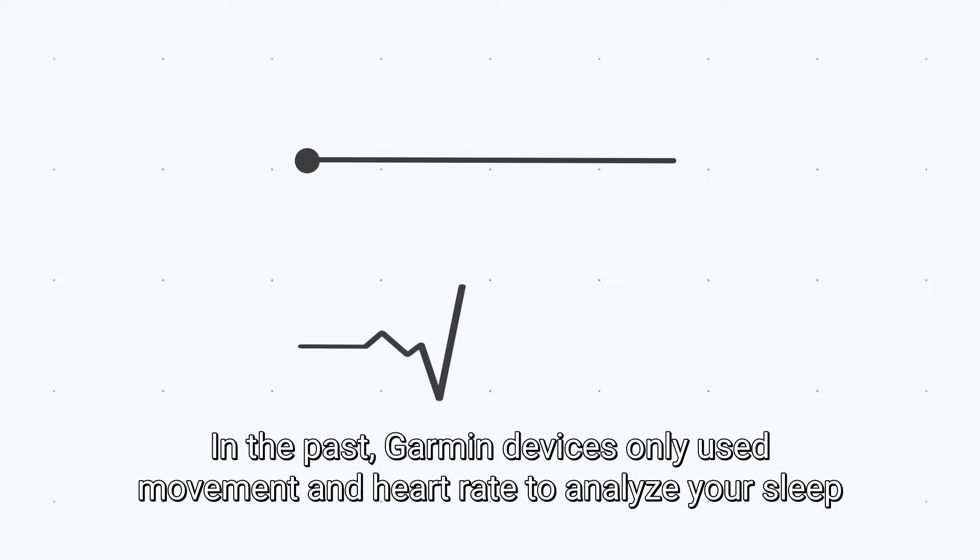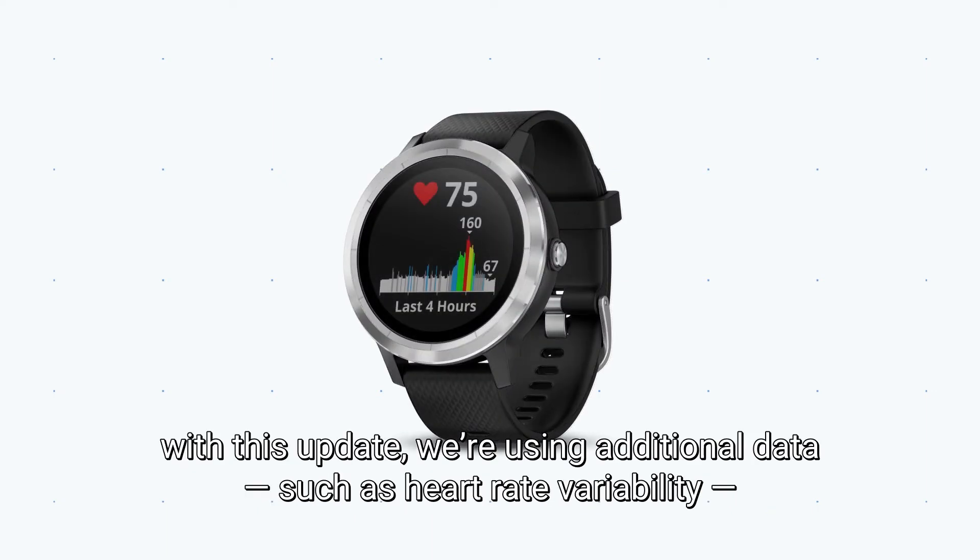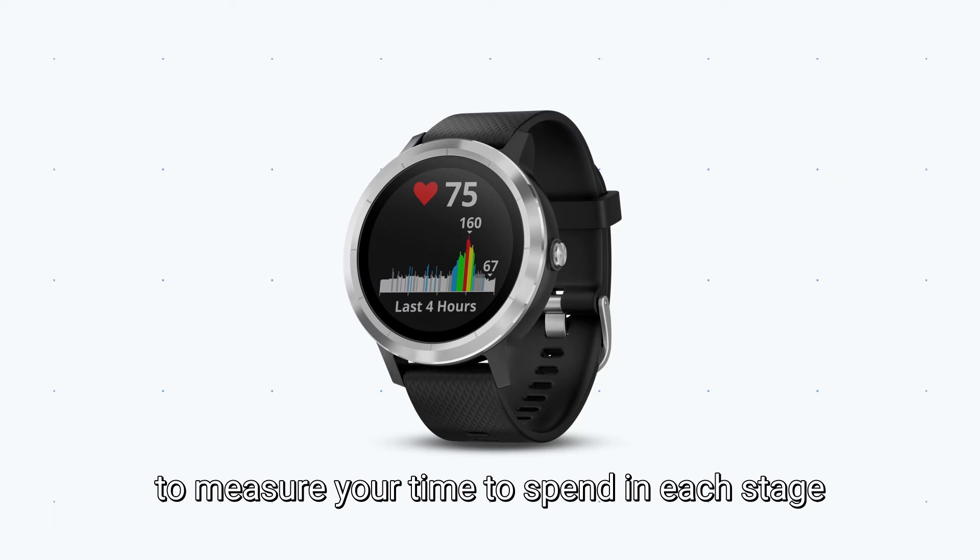In the past, Garmin devices only used movement and heart rate to analyze your sleep. However, if you have a compatible watch, with this update we're using additional data, such as heart rate variability, to measure your time spent in each stage.